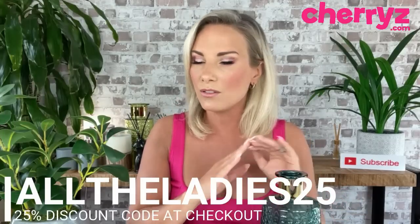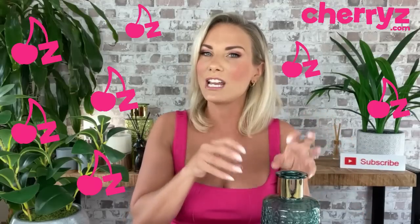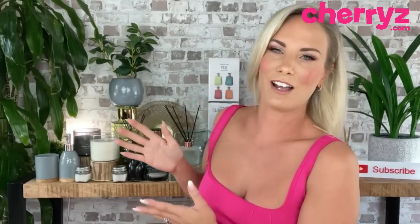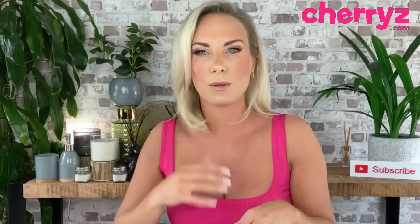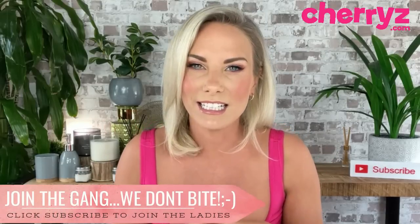That is the last piece. With my 25% off code, all of that would cost you £75 — it would have been £100 without the code. The code is ALLTHELADIES25 for 25% off anything. You don't have to do big orders, small ones are fine too. Cherries also gives you Cherries points when you spend, which turn into money off future orders. If you've never heard of Cherries before, that's a little insight into just one of their categories — there's something for everyone.